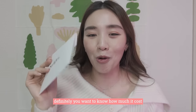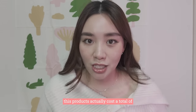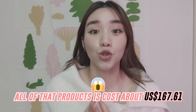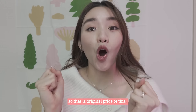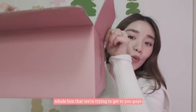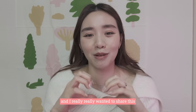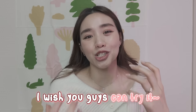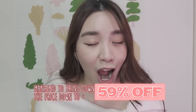You definitely want to know how much it costs. These products actually cost a total of $167.61 USD all together. Because I did a little bit of conversion, that actually costs $236.41 Singapore dollars. That is the original price of the whole box. However, because I'm doing this event and really wanted to share this love for K-beauty and skincare with you all, I asked them — is it okay if we bring the price down? We managed to bring the price down to a total of 59% off.